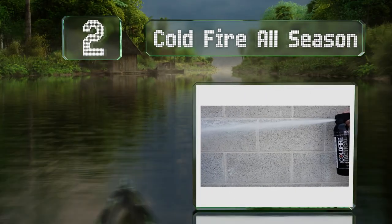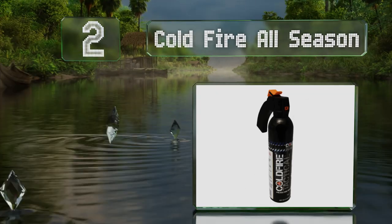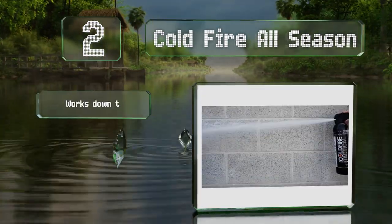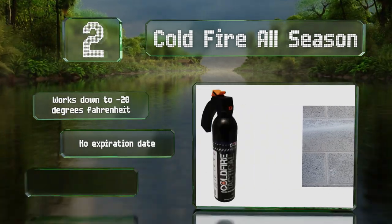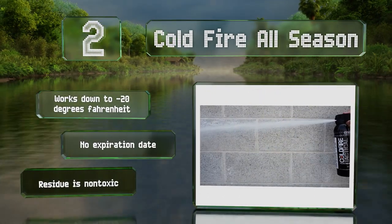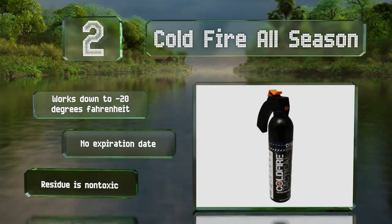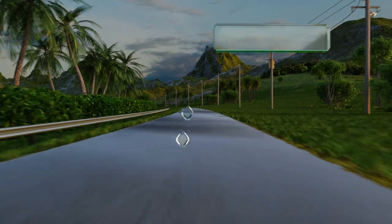At number two, the Cold Fire All Season is not recommended for electrical fires still hooked up to their power source, but is a suitable choice for just about anything else, including grease fires in the kitchen and even flames from flammable metals like magnesium. It works down to minus 20 degrees Fahrenheit, has no expiration date, and the residue is non-toxic.